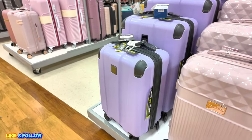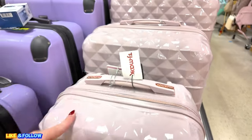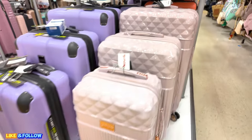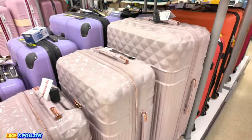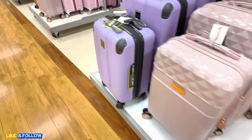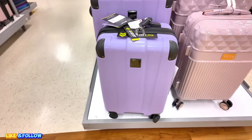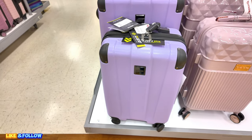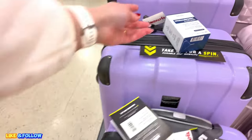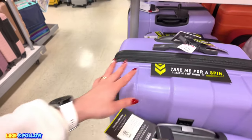Over here, moving it along, we have some luggage. Look at this pretty purple — BB. $60.00 for this one. The medium one is $69.99 and the big one is $80.00. I'm loving that purple. Over here we have chemical reaction luggage. $69.99 for the small one, $69.99 for the medium, and then the big one is $89.99.